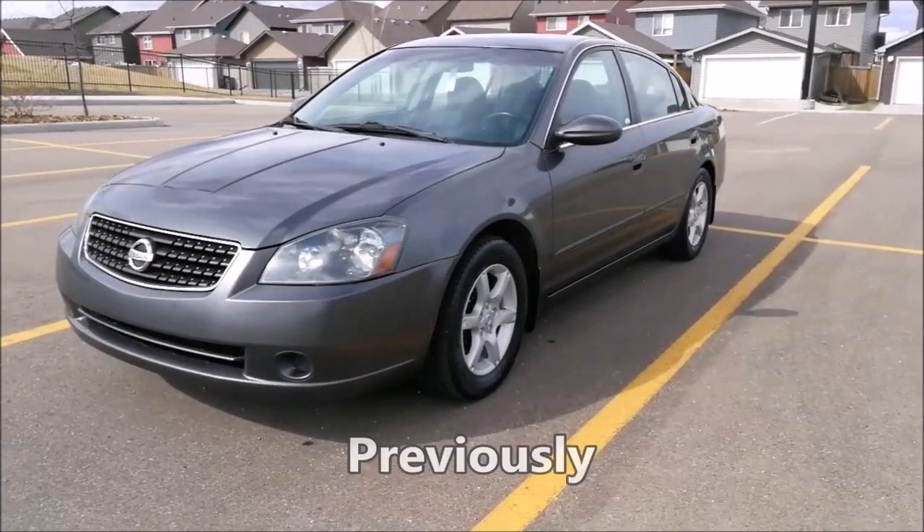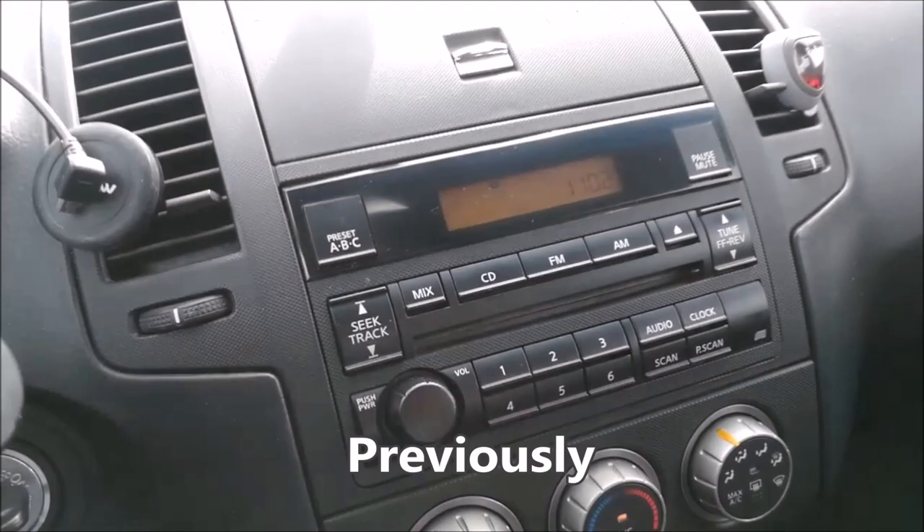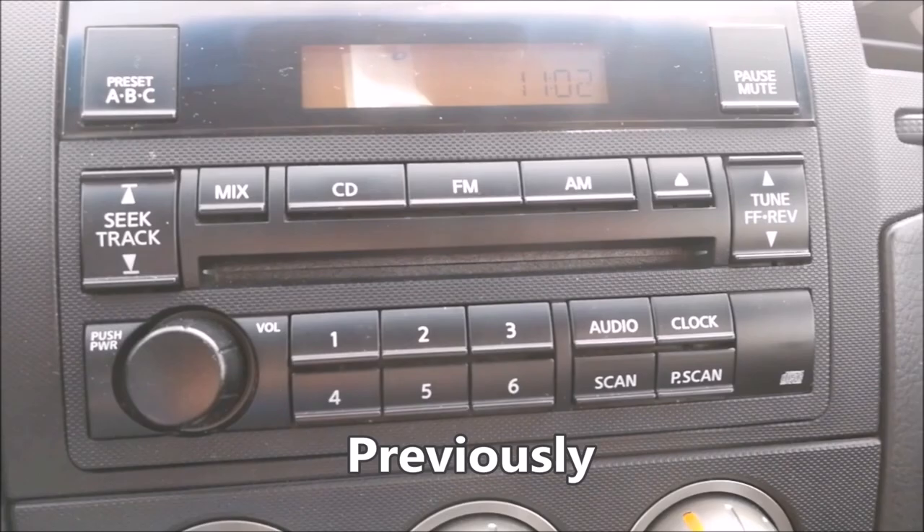This is a 15-year-old Nissan Altima. And by the way, you can tell this is a 2006 because it still has a CD player. Which car has a CD player anymore? You can't find this. If you have CDs, this is your car — you can play your old CDs in this car.